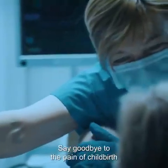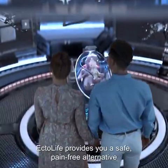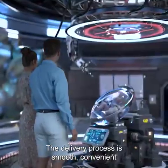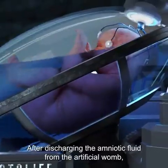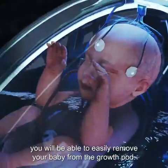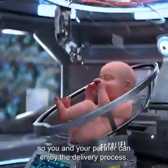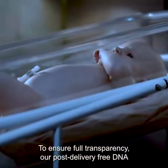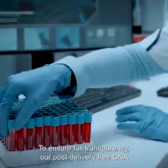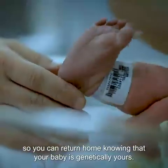Say goodbye to the pain of childbirth and birth-related muscle contractions. Ectolife provides a safe, pain-free alternative that helps you deliver your baby without stress. The delivery process is smooth, convenient, and can be done with just the push of a button. After discharging the amniotic fluid from the artificial womb, you can easily remove your baby from the growth pod. To ensure full transparency, our post-delivery free DNA paternity test confirms the genetic identity of your baby, so you can return home knowing your baby is genetically yours.